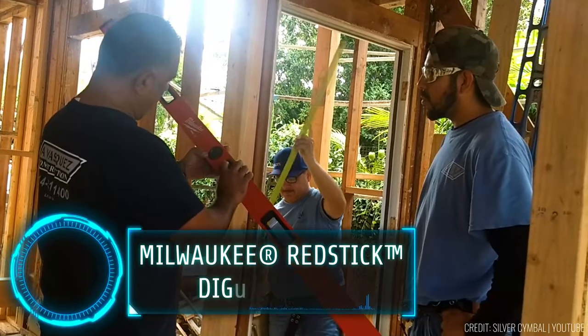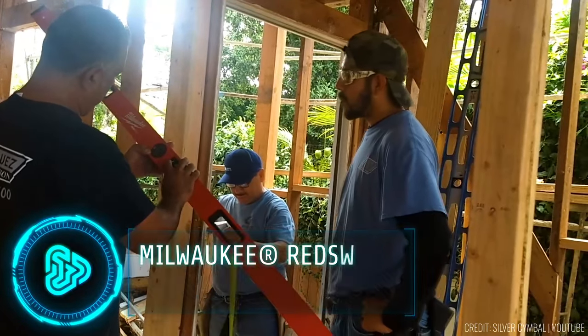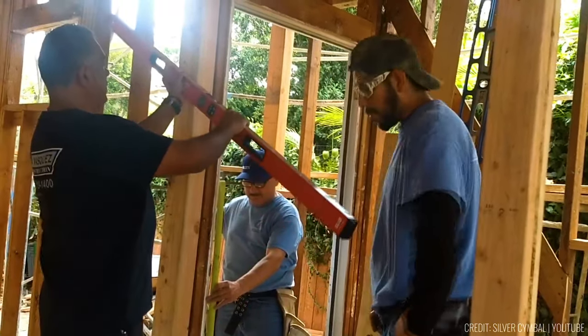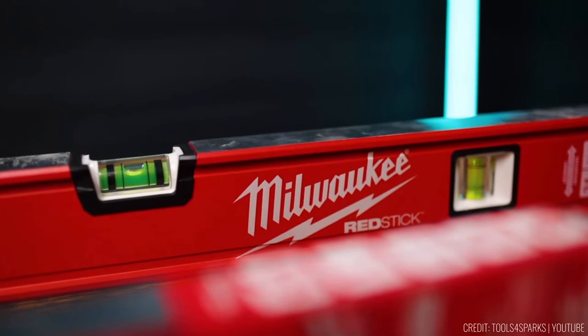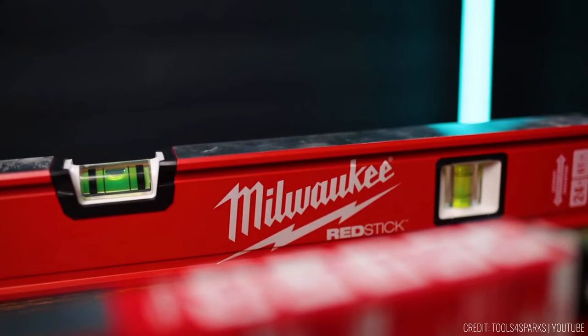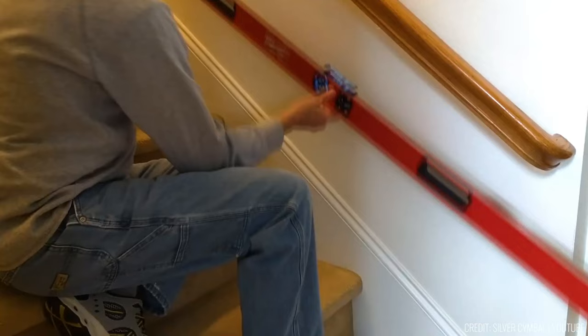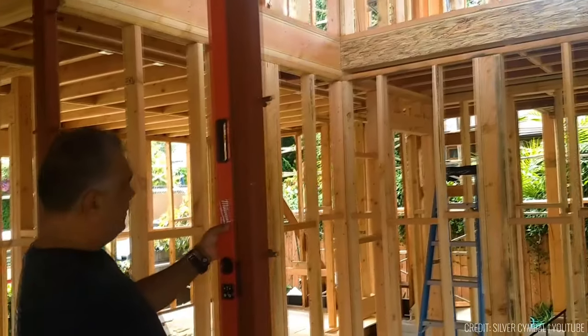Consider being on a construction site where ensuring precision in levelling is critical, but challenging with traditional tools that lack accuracy. Milwaukee's Redstick Digital Levels, priced at approximately $300, offer an innovative solution — they're like magic rulers for builders and carpenters, designed to provide precise levelling for construction projects.